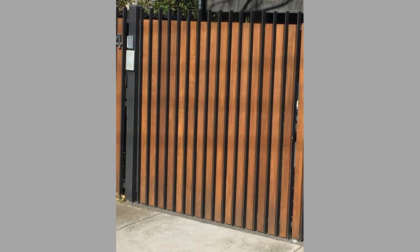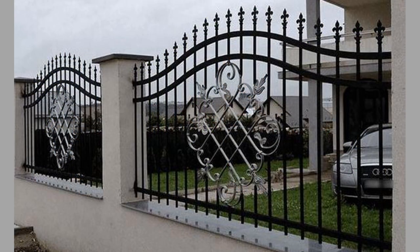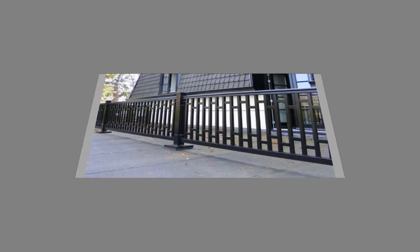Fences are often used to secure a property or area, preventing unauthorized access and keeping people and animals out. They can be used to create a barrier between a property and the outside world, providing privacy for the occupants. Well-built metal fences can be used to create a safe environment for children and pets by keeping them within a defined area and away from potential hazards.